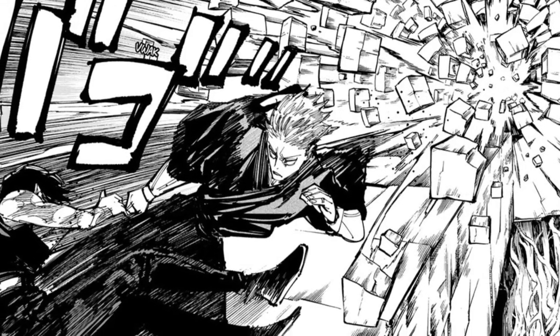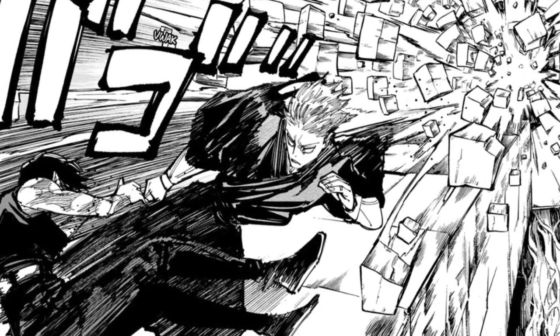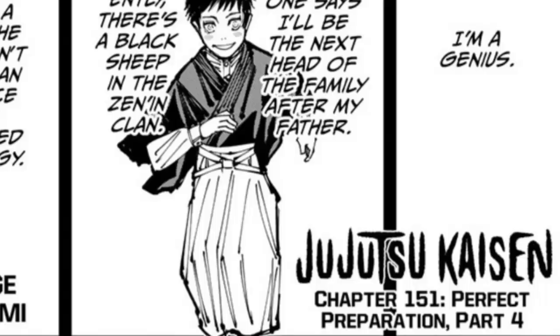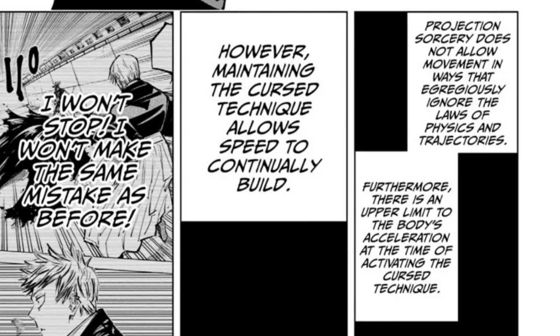I'm no animator, so I'm not gonna say I understand everything when it comes to projection sorcery that was kind of dived into a little bit deeper in this chapter of Jujutsu Kaisen. However, from my very limited understanding and rereading the chapter multiple times to get a full grasp of everything that was going on, I have to say it's easily one of the most creative and unique abilities throughout the entirety of Jujutsu Kaisen. Let me just explain how creative it is.